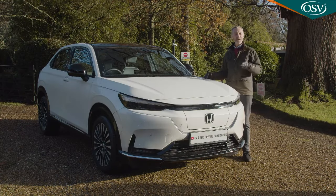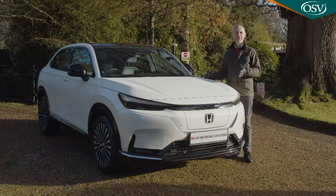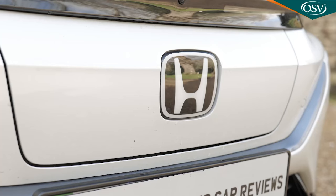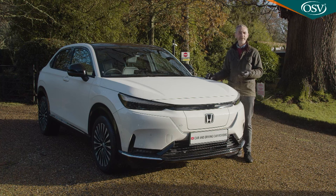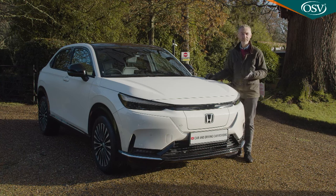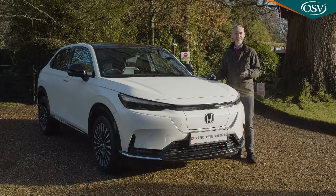This Honda's name is supposed to be pronounced E-N-Y-1. That acronym is probably a bit too clever for its own good, but this Japanese brand hasn't been when it comes to getting on board with the EV revolution. At a time when other makers are flooding their product ranges with electric vehicles, the E-NY1 is only its second EV and its first really credible one.